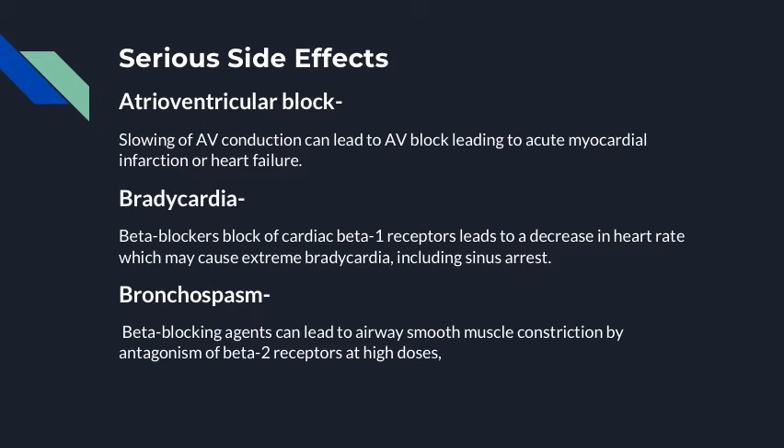Serious side effects from metoprolol include atrioventricular block — slowing of AV conduction can lead to AV block, leading to acute myocardial infarction or heart failure. Beta blockers block cardiac beta-1 receptors, leading to a decrease in heart rate, which may cause extreme bradycardia including sinus arrest. Bronchospasms can occur as beta blocking agents can lead to airway smooth muscle constriction, brought on by antagonism of beta-2 receptors at high doses.